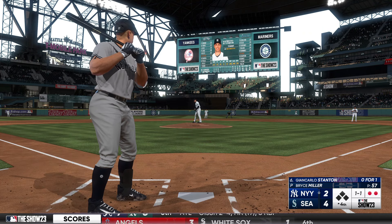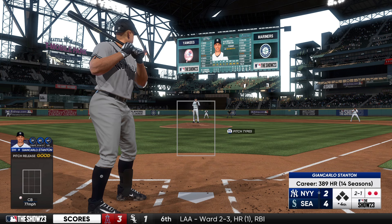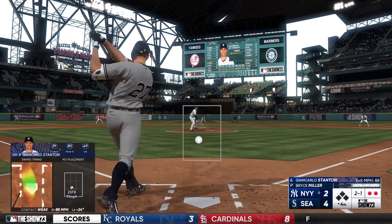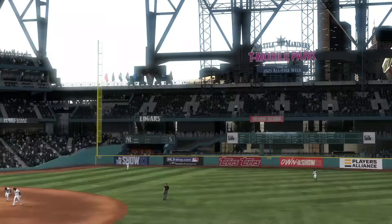The pitch — a curve is down and in, two balls, one strike. On the ground — on to France, and they take care of Stanton for the out.